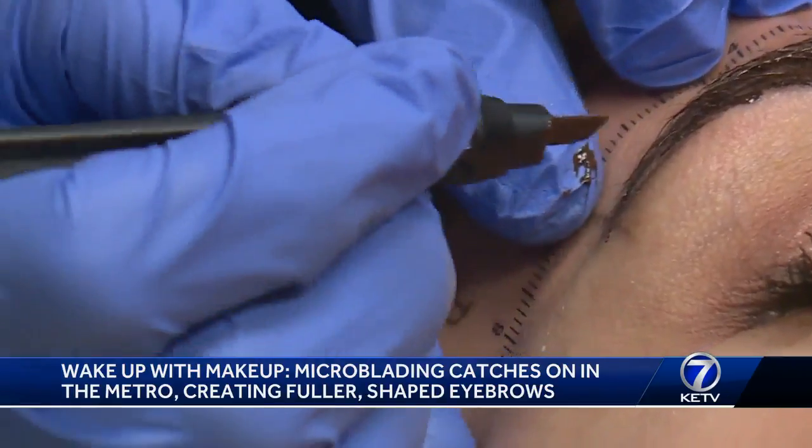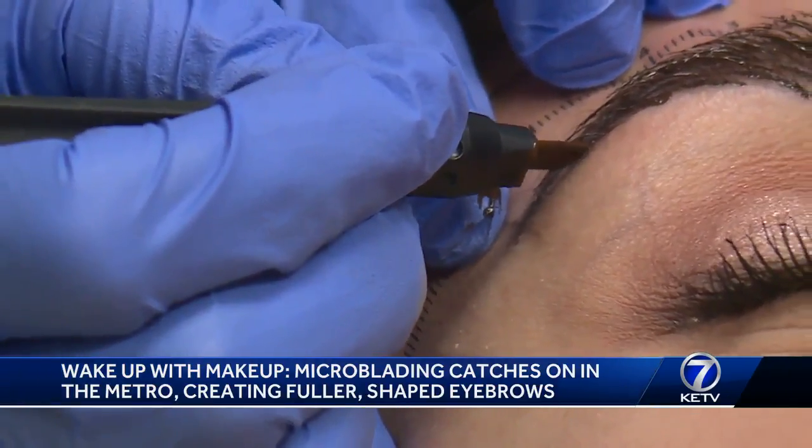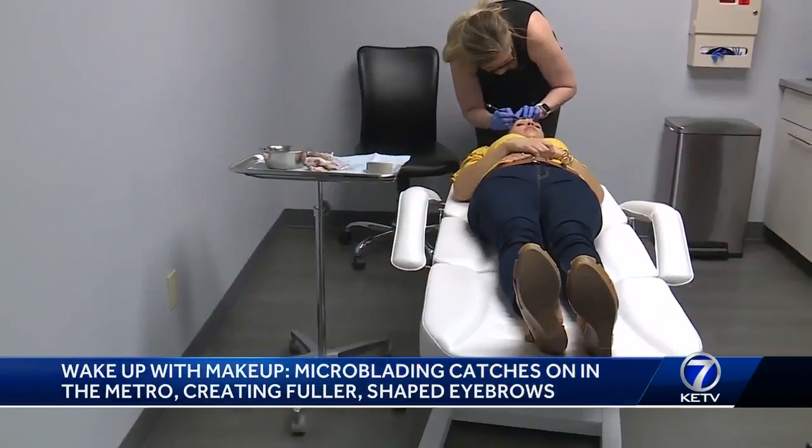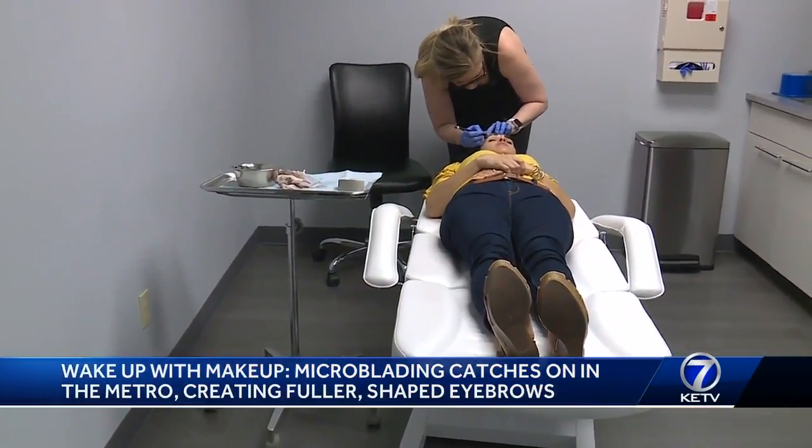It's an appearance that's quickly become a trend. Everybody sees those perfect brows on Pinterest or Instagram or Kim Kardashian, and they want those brows that just stay there all the time and look amazing.